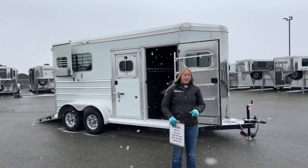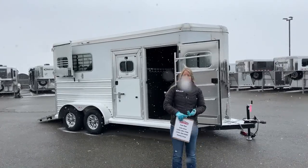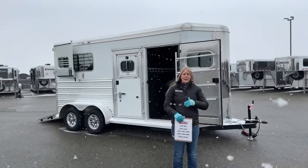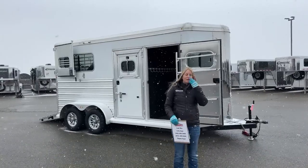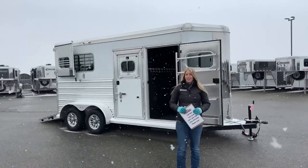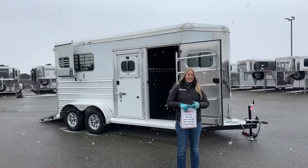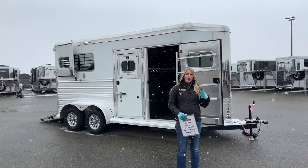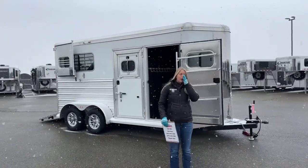When we get them in, they check bearings, repack bearings, check brakes. They put them on the alignment machines and run through and make a big list of anything that could be an issue on this trailer. Then we go in and fix a lot of things. Some of the cosmetic stuff we don't touch — it is a used trailer and there's a reason they're at a discounted price — but anything that's safety-related automatically gets fixed, and then a lot of the little stuff, just to make it a little bit nicer for the next owner, we will go ahead and fix.